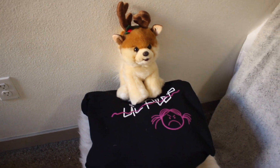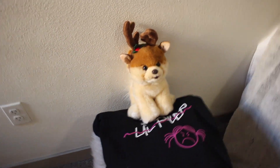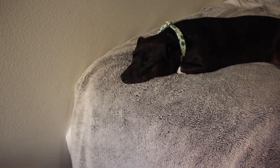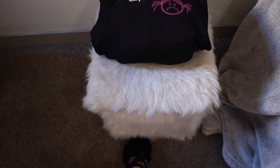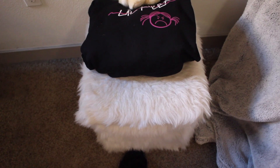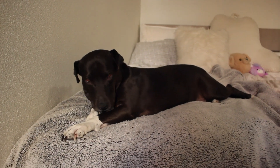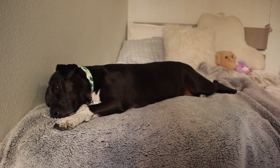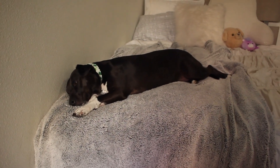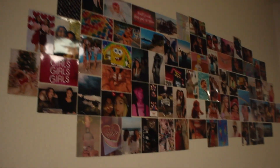Moving on from the desk — right over here we have a new sweatshirt I got from AliExpress, it was like ten bucks, total steal. A stuffed animal I had out for Christmas that Clover really likes but is not allowed to chew on. This is a storage ottoman I got freshman year where I keep extra sheets and blankets. And this is Clover on my bed — her favorite spot.